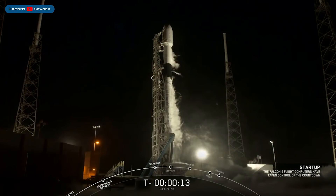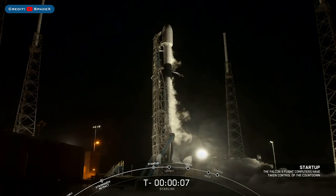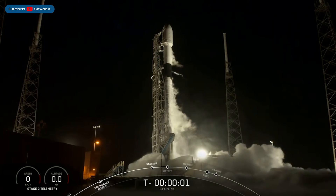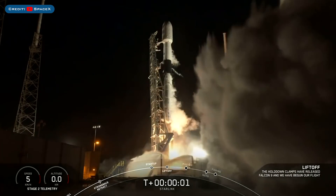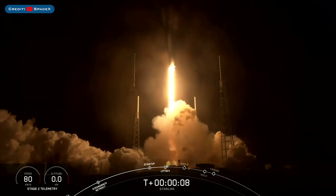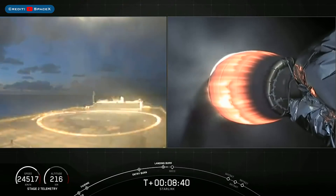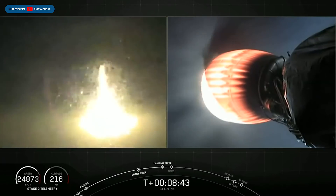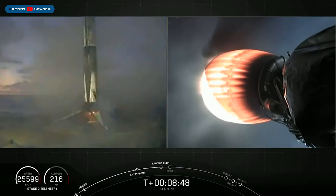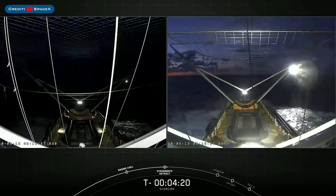Starting with the recent launch of Starlink 8, where SpaceX also launched some Skysat satellites. It was the third time lifting off for this booster B1059, which previously launched CRS19 and CRS20. Then B1059.3 came back down and performed a flawless landing on Of Course I Still Love You. During the stream, SpaceX confirmed that they'd sent out Gomez Tree and Gomez Chief, the fairing catchers.